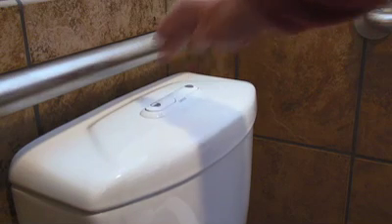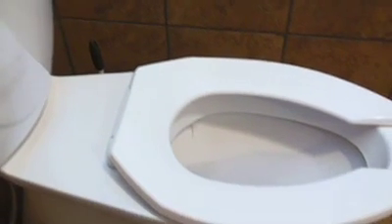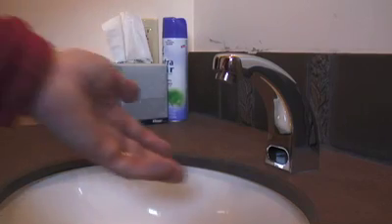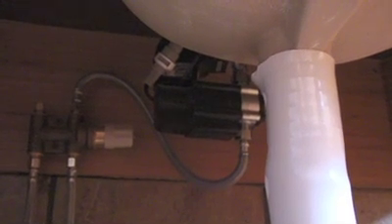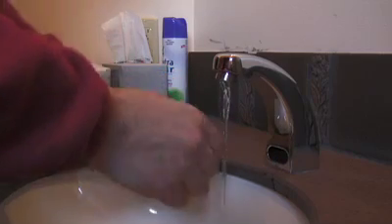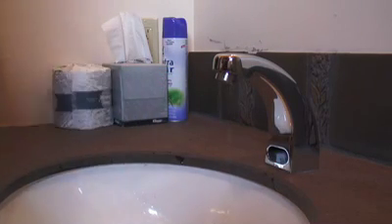We did water conservation by changing out all of our toilet fixtures for water-conserving fixtures. Our sensor faucets use hydro dams — as the water runs through it, it turns a flywheel, and that flywheel turns a generator, and the generator recharges the battery.